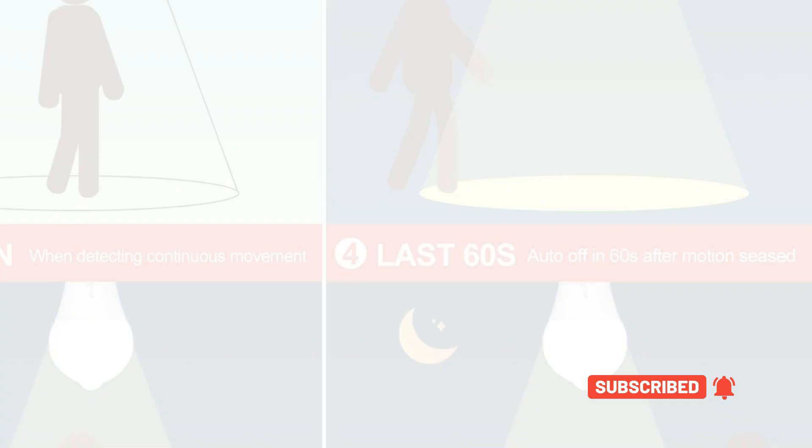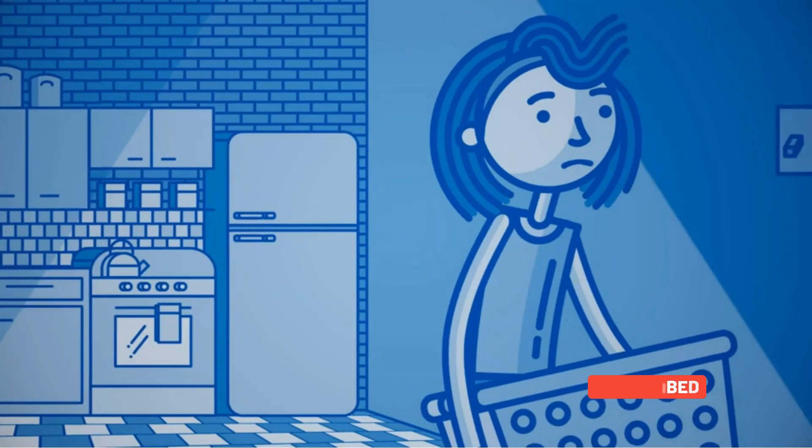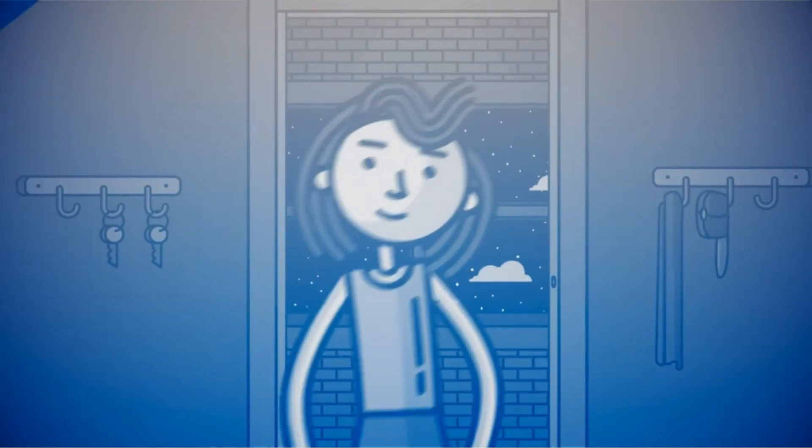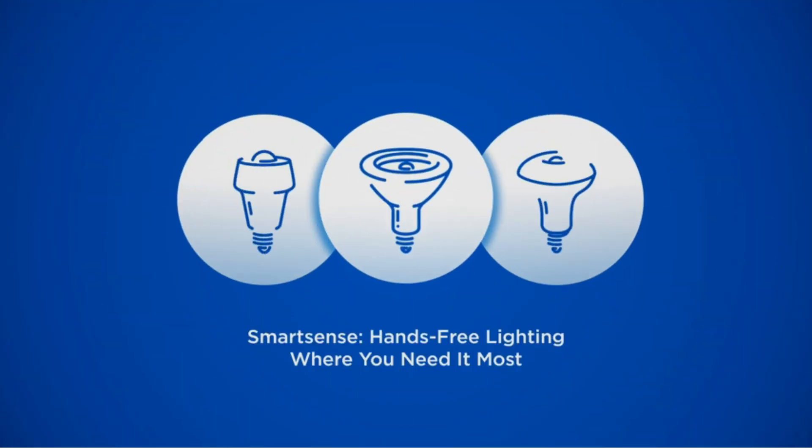While these bulbs are affordable, they're only effective when you put them in the right type of light fixture, since the motion detector is on the tip of the light bulbs. If you don't have a downward-facing light fixture or an adjustable flood light, they won't spot motion as people approach.